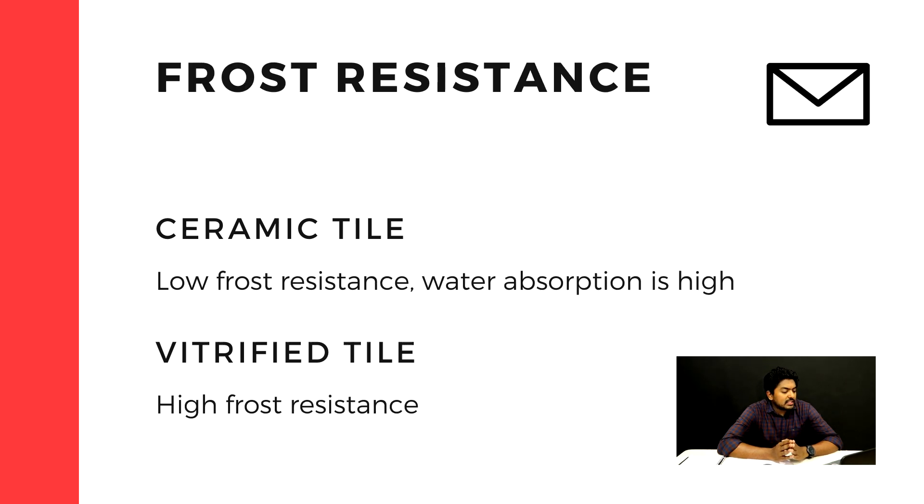Frost resistance can affect ceramic tiles because ceramic tiles absorb moisture from the soil, and vitrified tiles similarly can be affected by soil absorption.